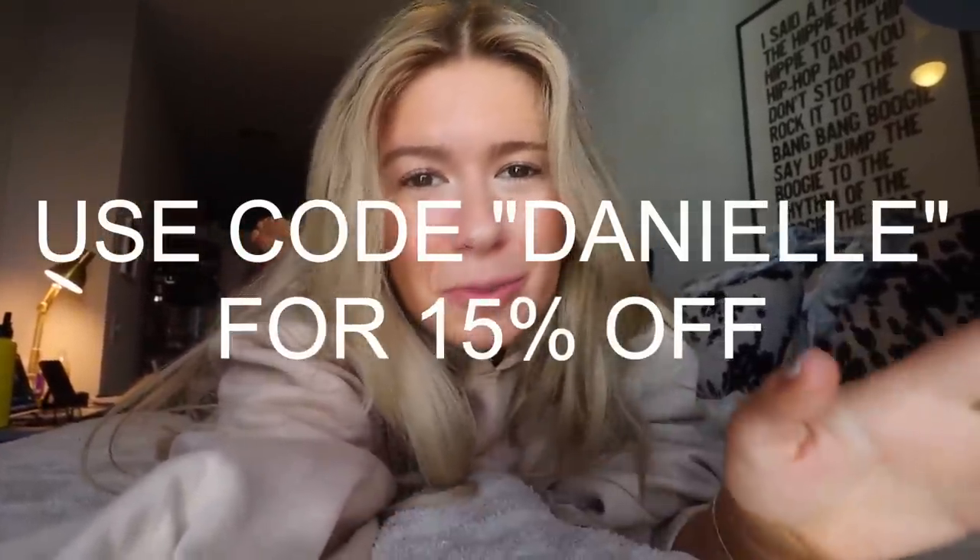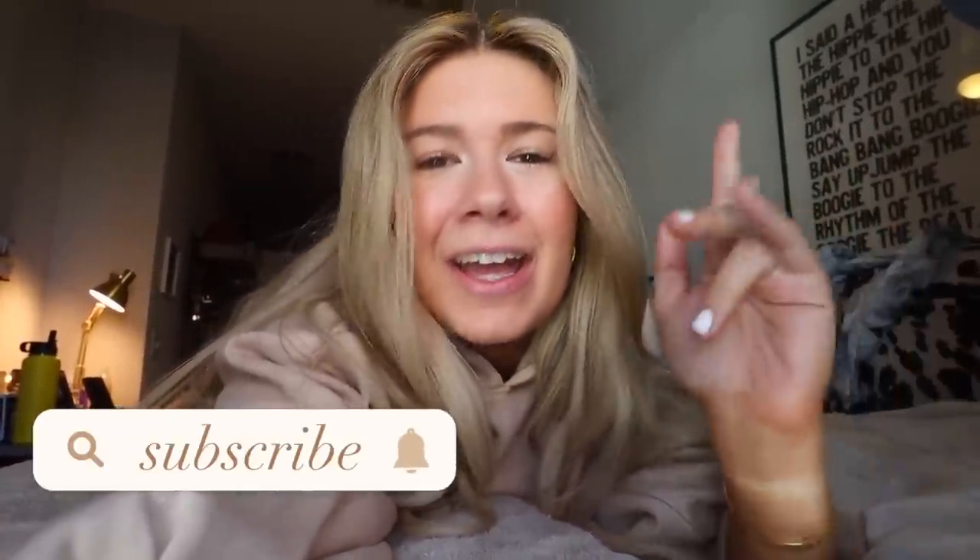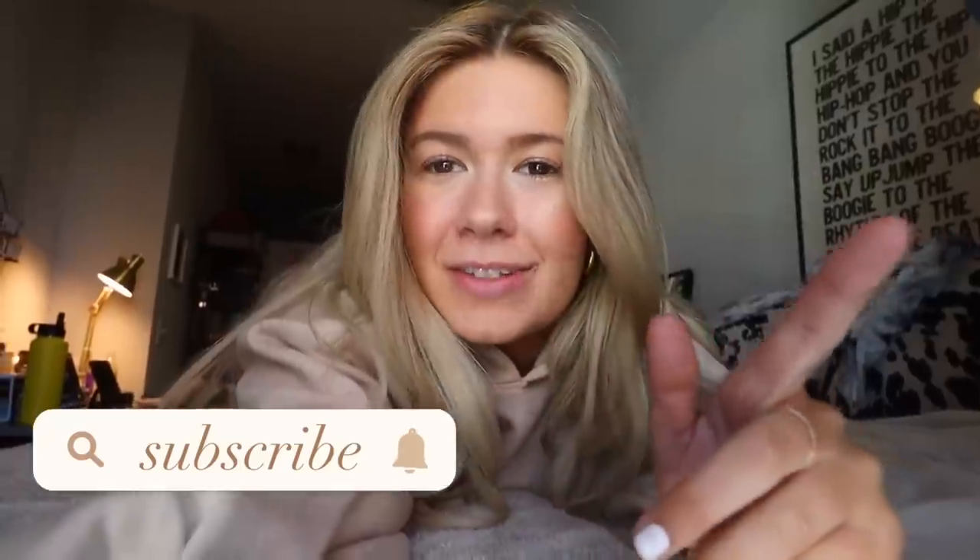I'm so excited because this video is sponsored by Missguided, which is so exciting. I'm so happy and thankful to be working with them on this video. Without further ado, I don't want to keep you guys too long — let's get on into my outfits of the week. Subscribe if you guys are new here for new videos every Wednesday and Sunday. My name is Danielle.